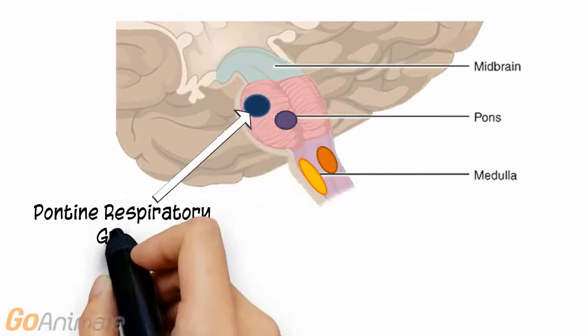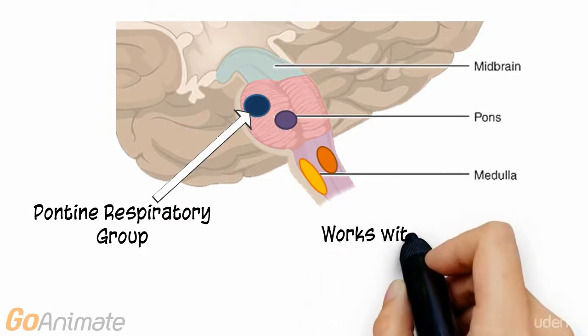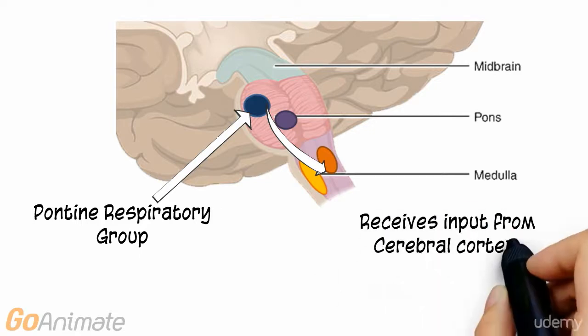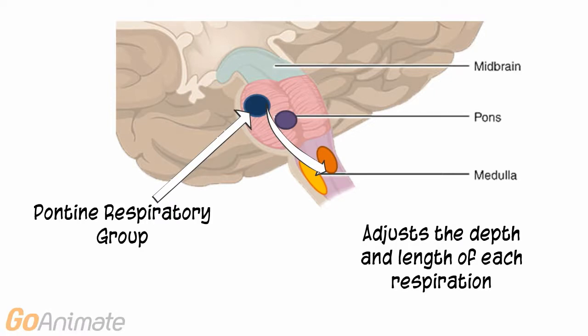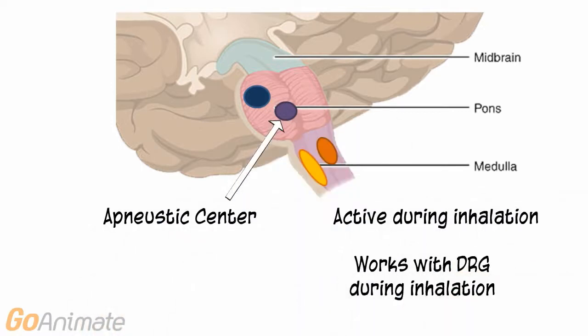There are also respiratory centers located in the pons, called the pontine respiratory group and the apneustic center. The pontine respiratory group receives information from higher centers in the cerebral cortex, limbic system, and hypothalamus, and sends information to the medullary respiratory centers to adjust the depth and length of breathing. The apneustic center is active during inhalation and also works with the medullary centers to adjust inhalation.